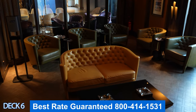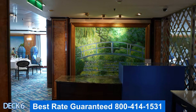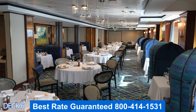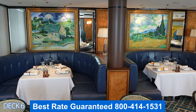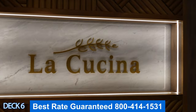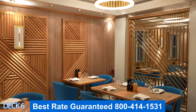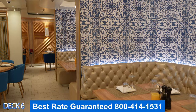Over here to the right is Le Bistro — this is the French restaurant and part of the specialty dining. Norwegian has excellent promotions, so when you book with us make sure you ask about a dining package. Over here is La Cucina — this is the Italian restaurant, also part of specialty dining. La Cucina is an exceptional restaurant to enjoy a glass of wine and a nice pasta.